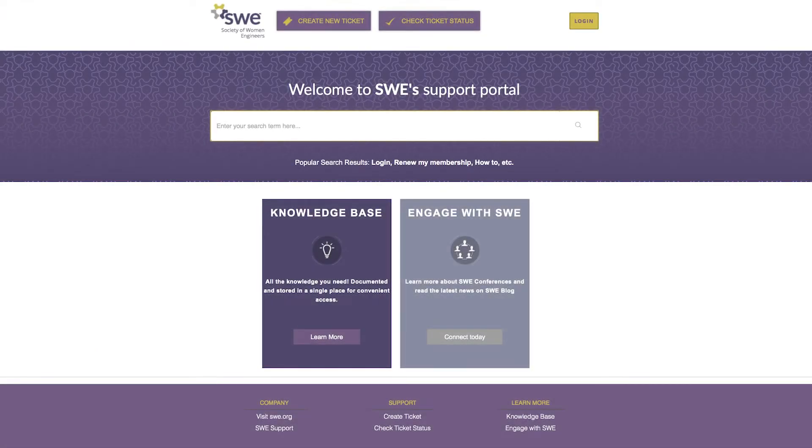SWE is committed to providing excellent support and resources for our members and partners. We created the support hub for you to search for answers to questions, create a support ticket, and more.